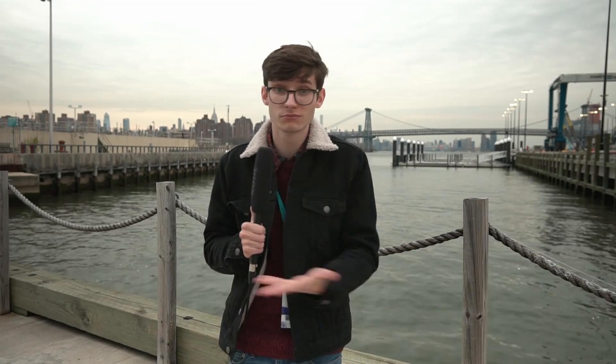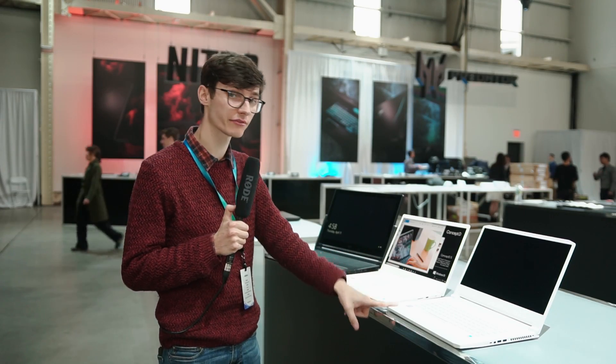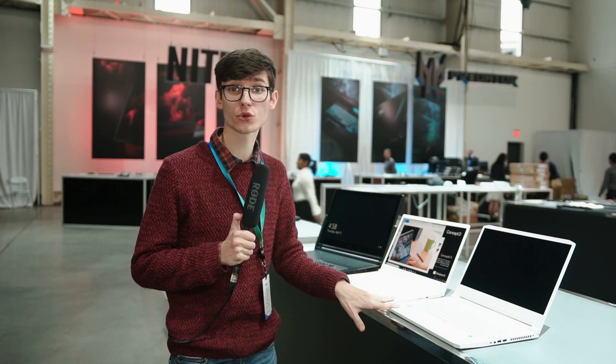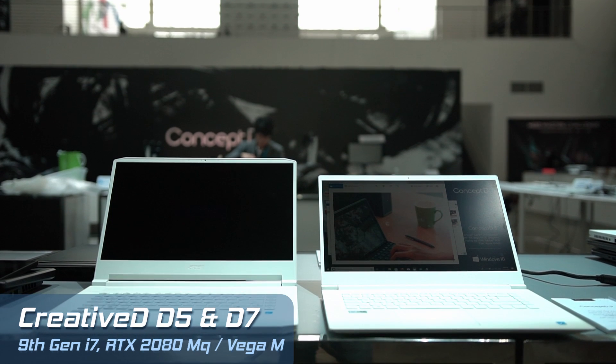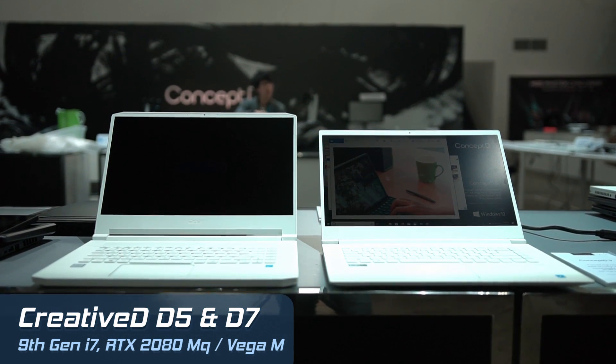ConceptD is basically laptops, monitors, and desktops aimed at creative people — people that want to create. We have three laptops in total: the D5, the D7, and the D9. These two are quite similar and are pretty much creative laptops that you're going to want to take with you everywhere, without any of the compromises you might get with a gaming laptop.